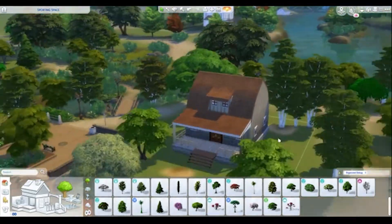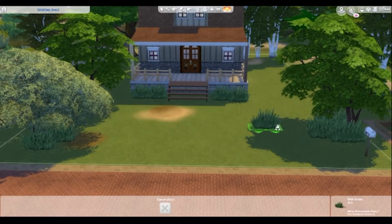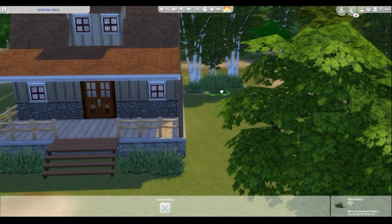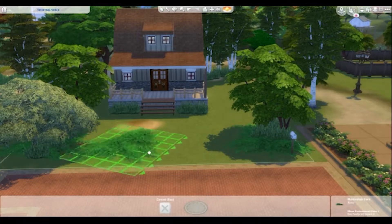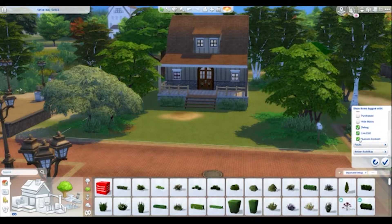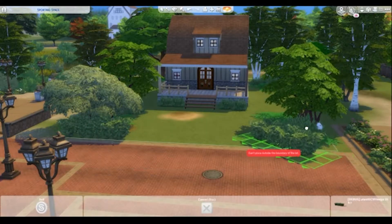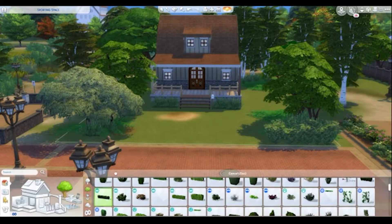I jump around a lot in my building — if you've watched any of my other speed builds you'll know I very rarely stick to a particular area. I'm just putting down some landscaping; I wanted it to look like there was a lot of fauna around, and this is also where it starts to change the narrative of this build.